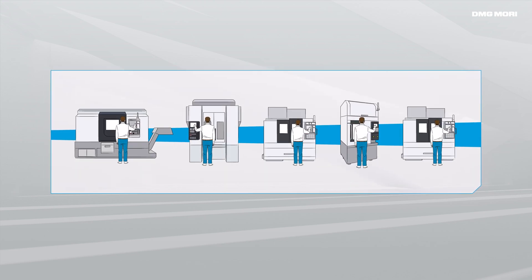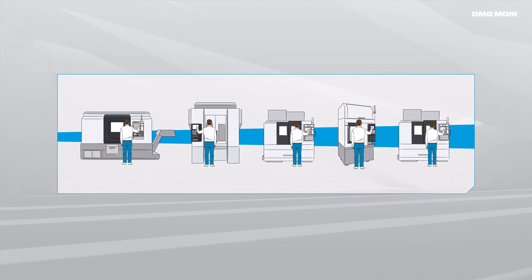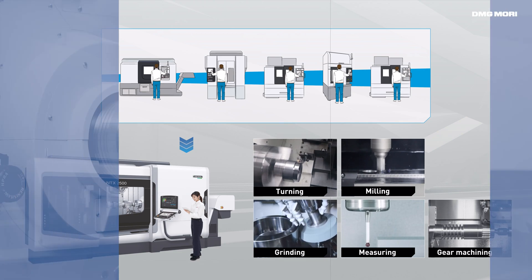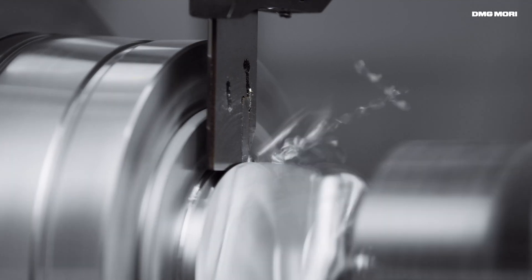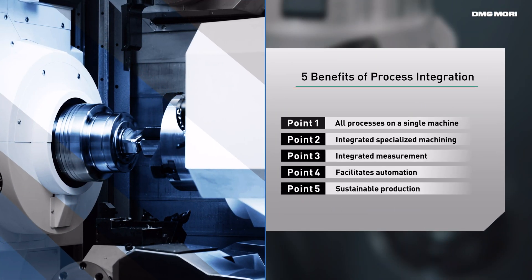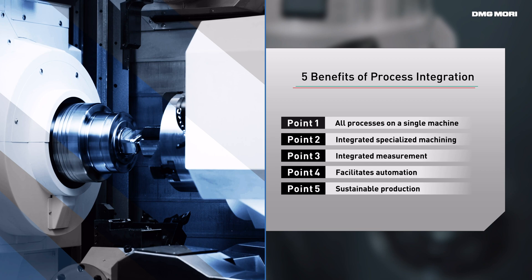DMG Mori Mill-Turn Centers solve these problems by process integration and make your factory sustainable. Here are five benefits of process integration with DMG Mori Mill-Turn Centers, taking the NTX series as an example.